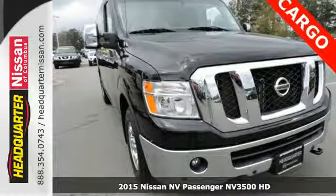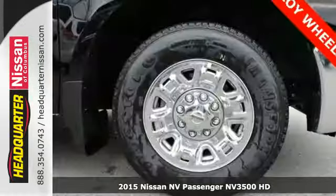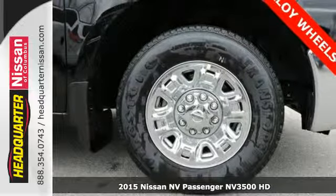It's a 2015 Nissan NV Passenger Van. Transport your passengers in supreme comfort with this great van.